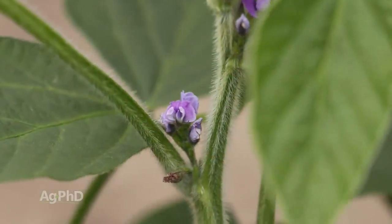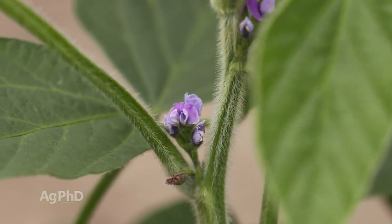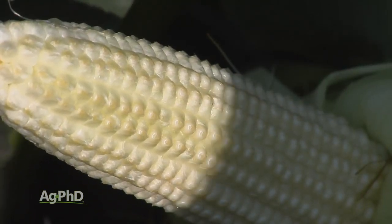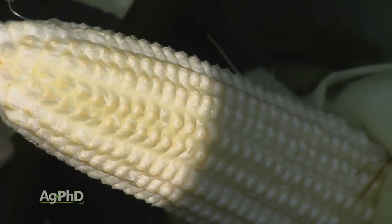We hear it with soybeans a lot because soybeans can keep flowering late in the season. But with corn, you may have all your kernels set on that ear, but you don't have the weight of those kernels set yet — you could still add some pounds.